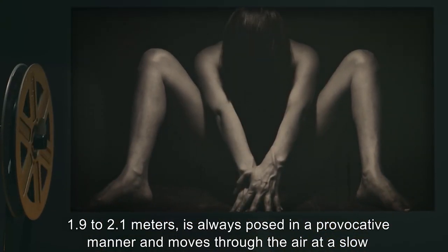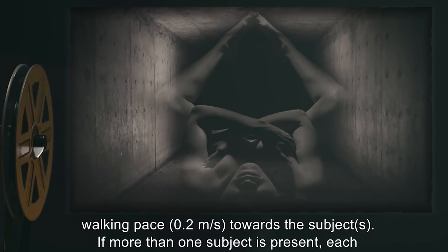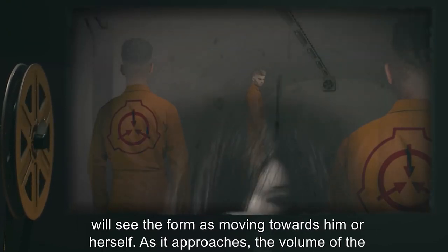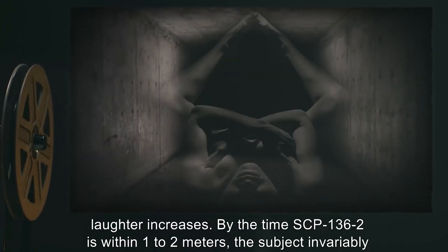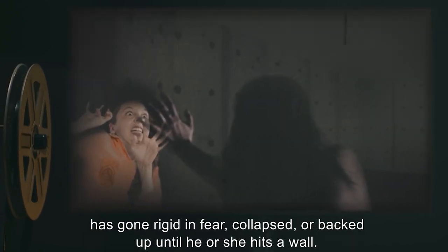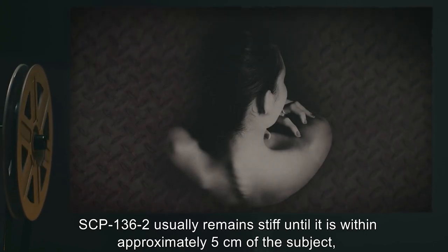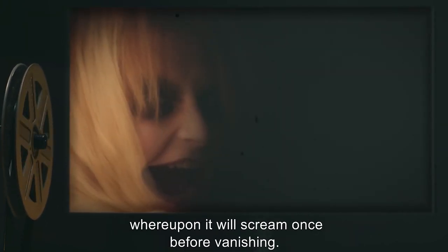SCP-136-2, ranging in size from 1.9 to 2.1 meters, is always posed in a provocative manner and moves through the air at a slow walking pace of 0.2 meters per second toward the subjects. If more than one subject is present, each will see the form as moving towards him or herself. As it approaches, the volume of the laughter increases. By the time SCP-136-2 is within 1 to 2 meters, the subject invariably has gone rigid in fear, collapsed, or backed up until hitting a wall. SCP-136-2 usually remains near the subject until within approximately 5 centimeters, whereupon it will scream once before vanishing.